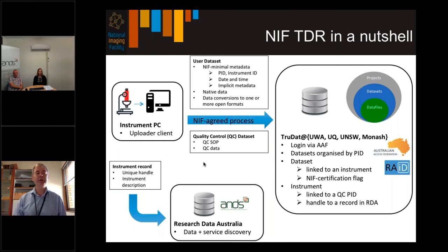Looking at the top left — the instrument PC or client PC — data is uploaded according to the NIF agreed process. The user data set must have minimal metadata: project ID, instrument ID, date and time the data was acquired, implicit metadata in the proprietary data, the native data from the instrument, and conversions to one or more open data formats. The instrument operator can also upload data to the quality control project, which includes the quality control standard operating procedure and quality control data. This means when a user uploads data there is an automatic link to the quality control project, making it possible to know the state of the instrument at the time the data was acquired.